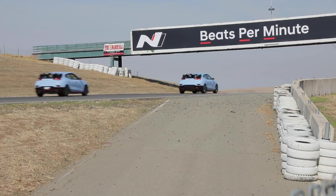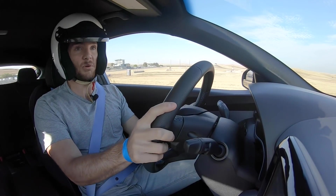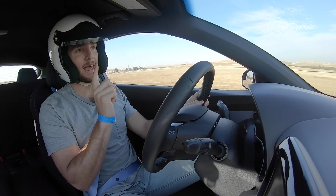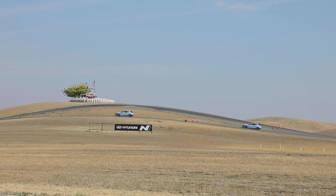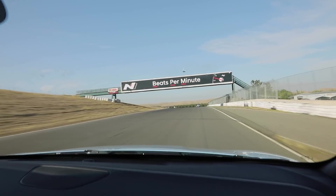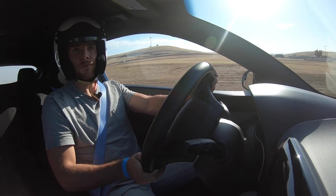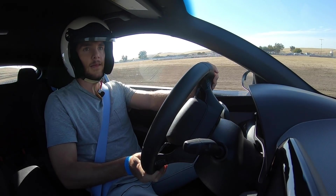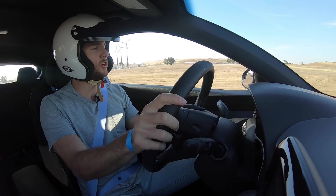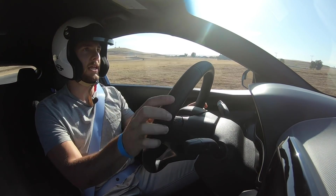Welcome to Thunder Hill Raceway in Willows, California. We know the Veloster N is pretty darn good on the road, but how about on a racing circuit — one with a whole lot of elevation change, blind corners, and off-camber corners. We're throwing a lot at this car today. The first thing I look for when I hop into a performance car is brake feel, and the Veloster N delivers with good initial bite and strong feel all the way up to the point where you're turning in.